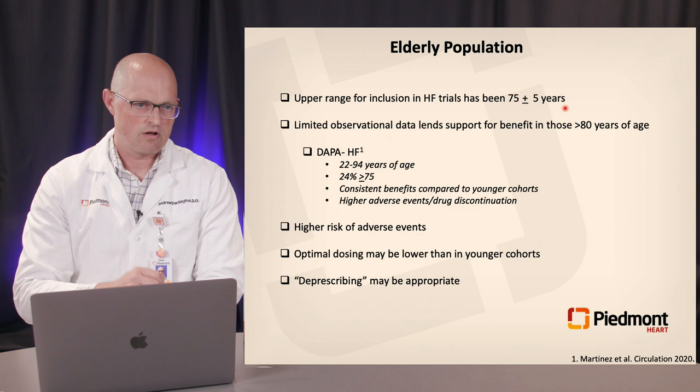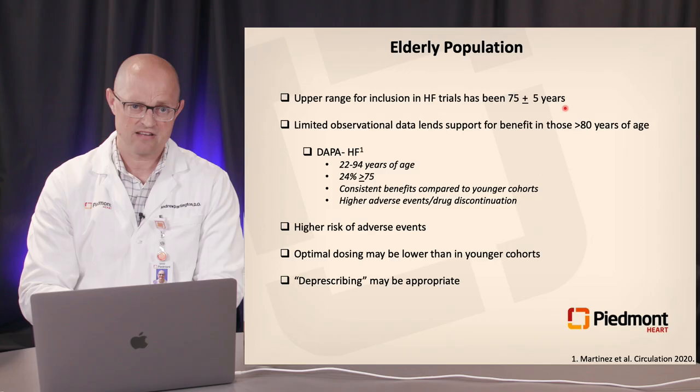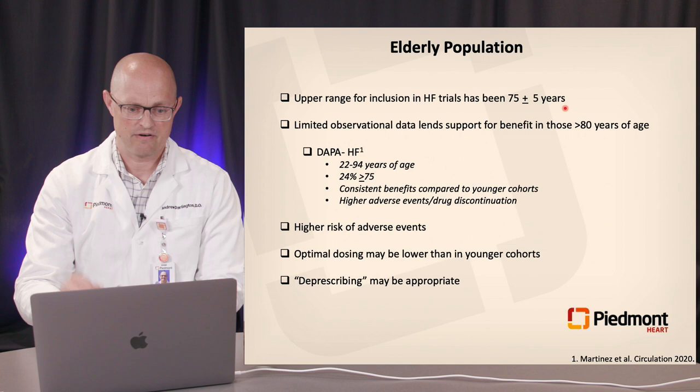The elderly population, those over 75, are also poorly represented in clinical trials — those over 80 relegated largely to cohort and observational data. However, DAPA-HF enrolled patients up to age 94 and found that the benefit of dapagliflozin in the elderly was very similar to that in younger counterparts, though adherence rates and tolerability tended to be lower. We should still strive to achieve these therapies in our elderly population if possible, with gradual slow titration.